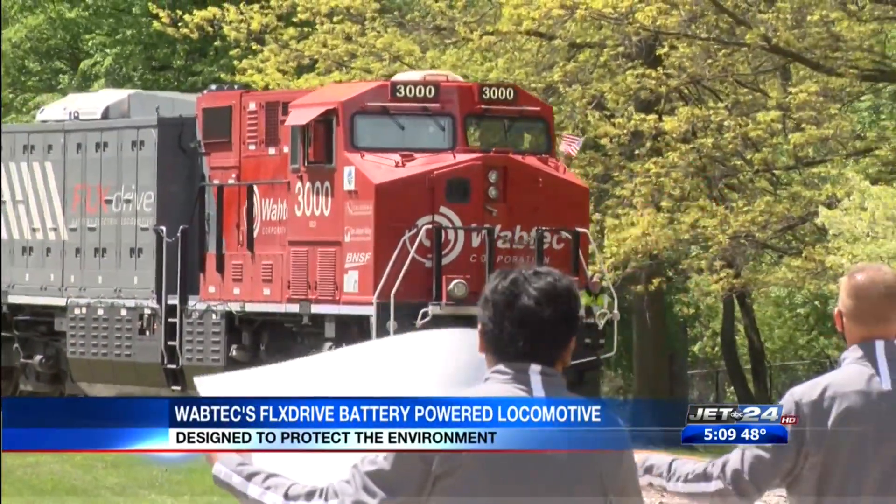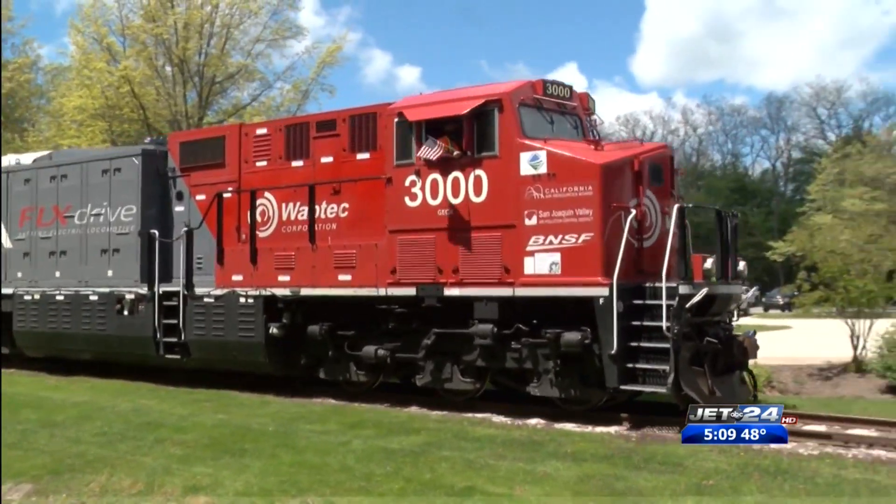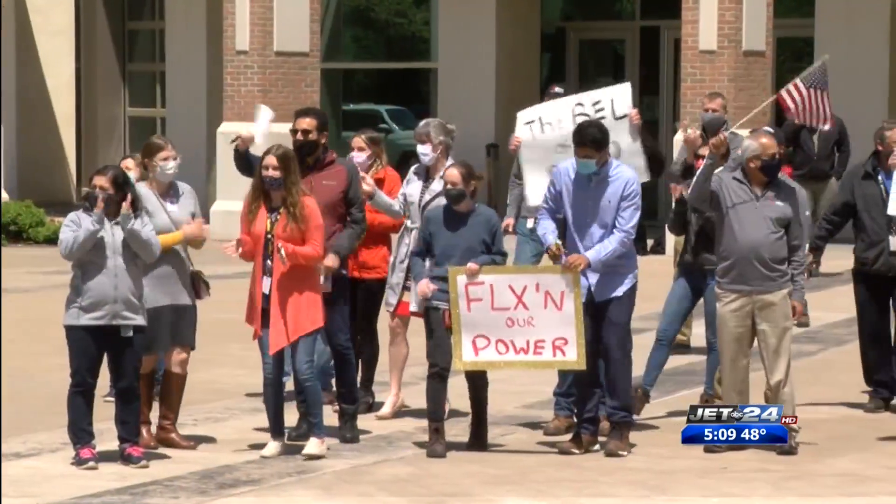Wabtec's FLXdrive battery-powered locomotive made its way back to Erie from California. Wabtec employees gathered to welcome their creation.